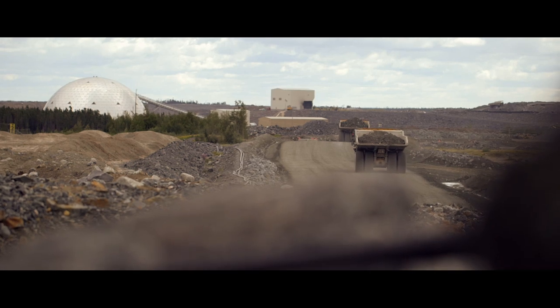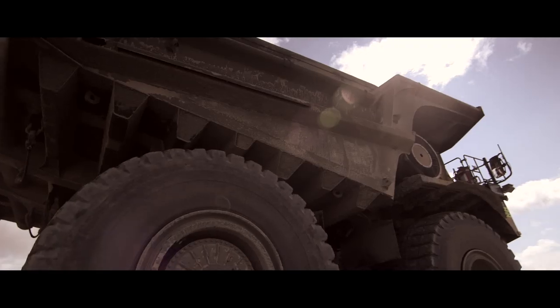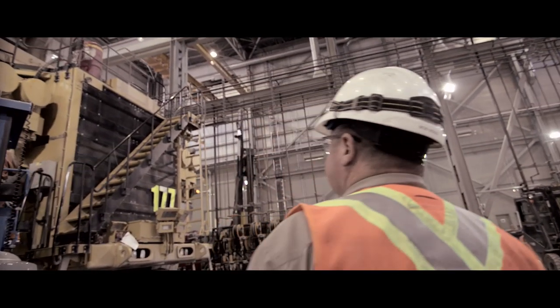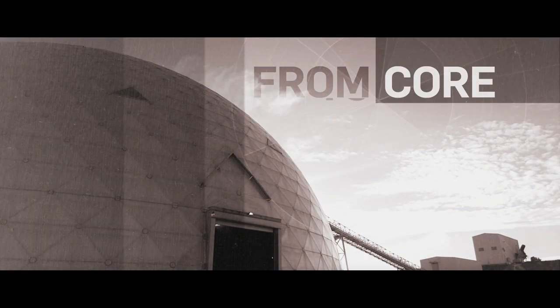The Detour Lake Mine aims to produce an average of 600,000 ounces of gold per year, with the safety of our people, operations, and the environment being a top priority. Join us on the journey and discover the mining cycle of gold production at Detour Lake, from core to pour.